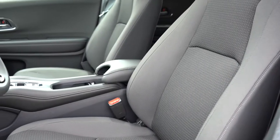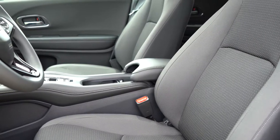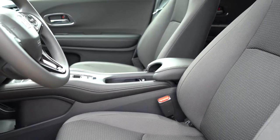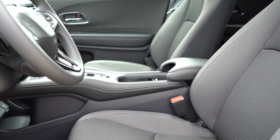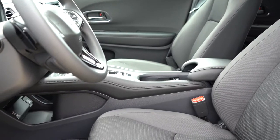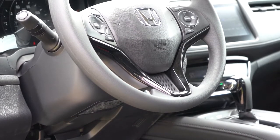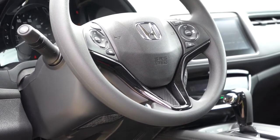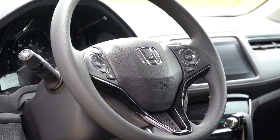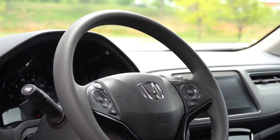Moving to the front seats: manually adjustable cloth seats come on the LX, Sport, and EX. Leather seating comes with the EXL and Touring. Heated front seats come with the EX and up. An eight-way power driver's seat is available on the Touring only. Seats are plenty comfortable. The steering wheel is tilt and telescoping — urethane finish on most trims, with a leather-wrapped wheel on the Sport, EXL, and Touring.